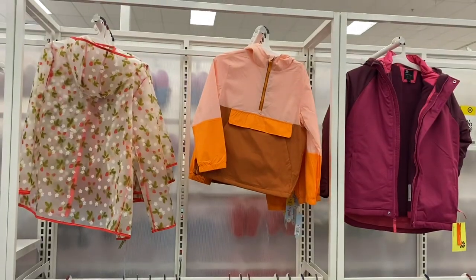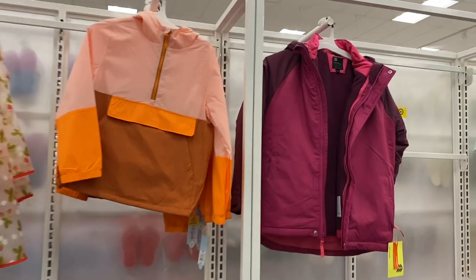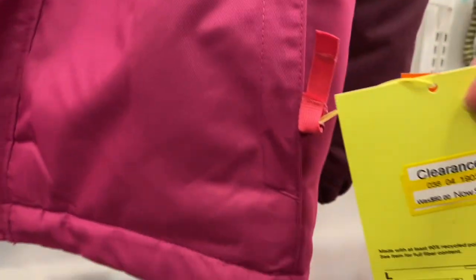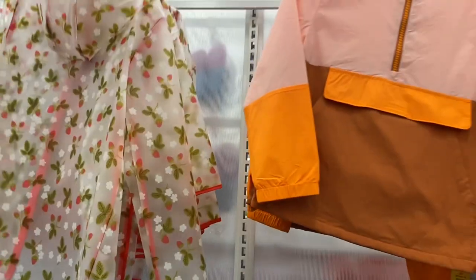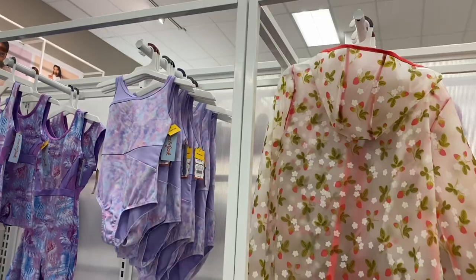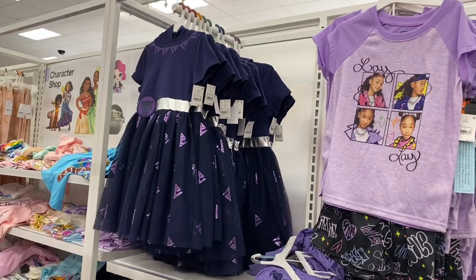They also have some coats over here — winter coats and raincoats. The winter ones are all in motion and on clearance for $18. This raincoat is $25, and then they have this one too with strawberries and flowers. Oh, they also have dancewear right there!